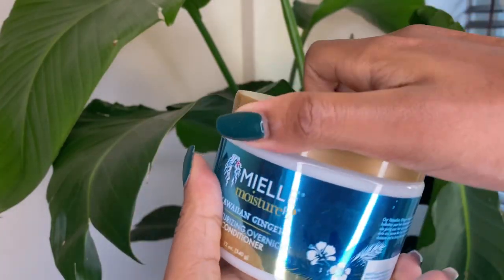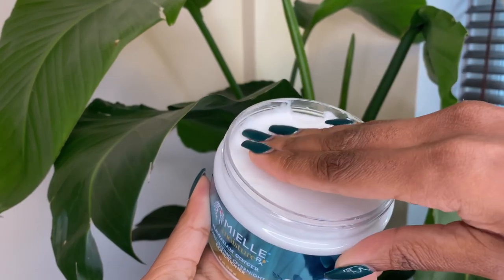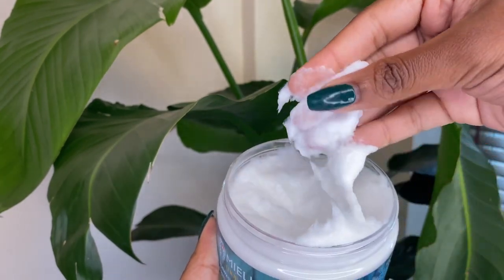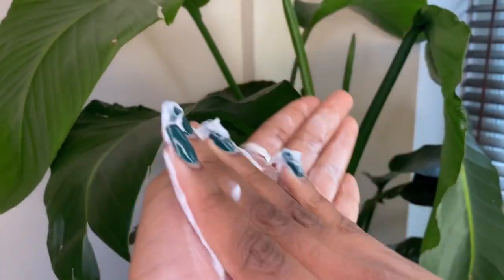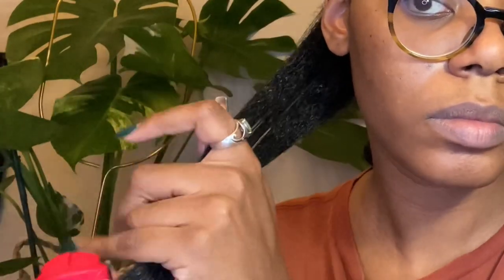The next step is pre-poo. The Moisture RX Moisturizing Overnight Conditioner is great because it has a wonderful texture which makes it really easy to detangle my hair. I always try to detangle my hair before I get to the shower because it just makes things much easier to handle.